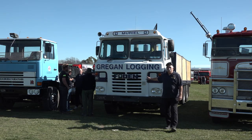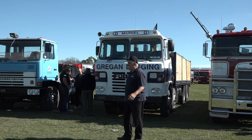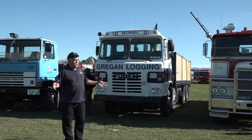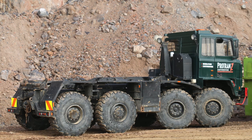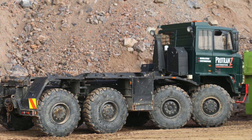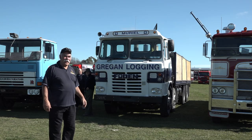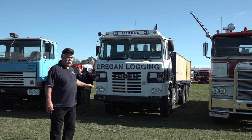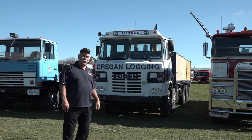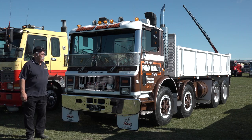This is the Gregan Foden — you might remember the show we did about this. A couple of shows ago there was the big six-wheel drive Foden that came from Europe: left-hand drive, big military machine. That one's a lot heavier. But this is a great part of New Zealand history, that particular shape.